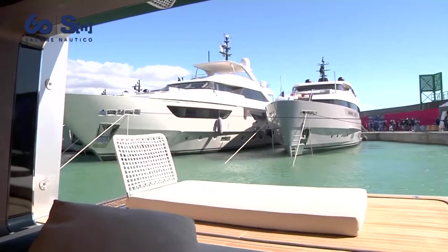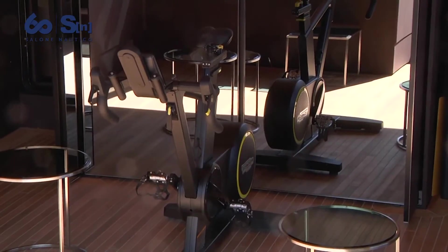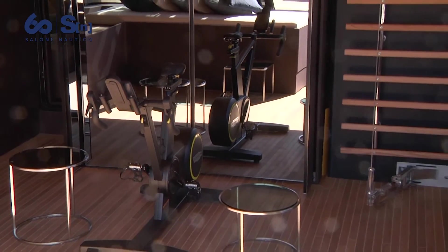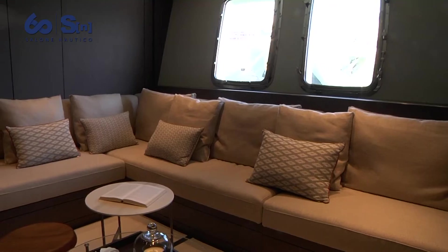We are inside the gym of the SX 112, and as you can see, just a few steps give you access to the huge platform outside. Of course, every owner can decide to have a gym or a different room — it's really up to their lifestyle and choices. On this specific unit, the owner decided on three guest cabins and one lounge area that can be adapted into an eventual fourth cabin.